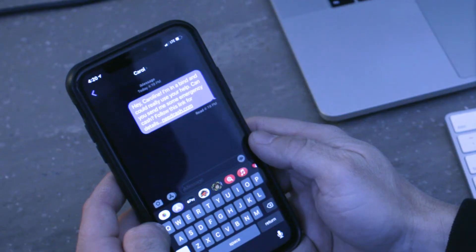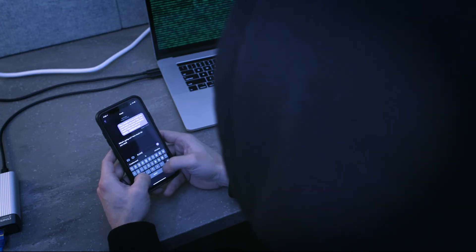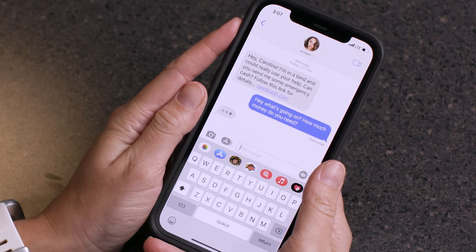If you receive a message asking for an odd favor, like sending a large sum of money or offering an unrequested gift, it could be a trick. Contact the sender before following any links or downloading attachments.